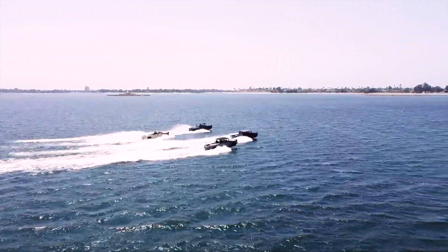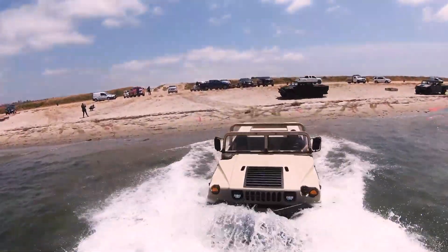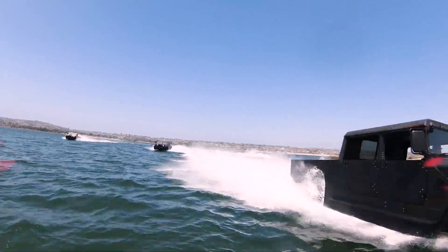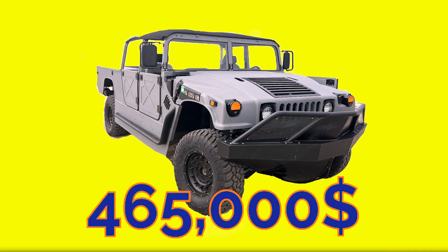As the doors and tops are interchangeable, this allows explorers to enjoy a high connection with the surrounding environment. The price of this vehicle is set at $465,000.